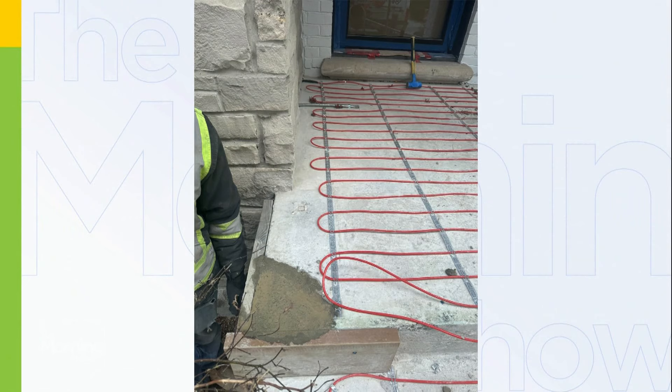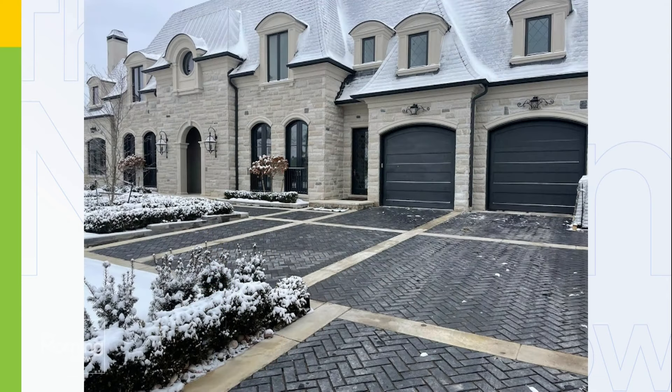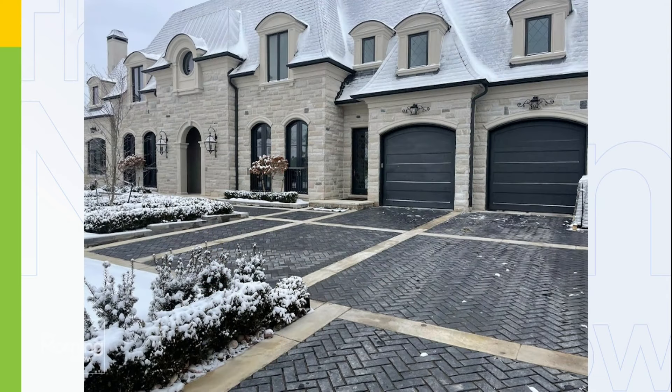Nobody really wants to shovel their driveway anymore. Heated walkways and heated driveways are a very popular option. This is the installation — laying down the cable pre-construction. It's similar to what people have been doing with their bathroom floors forever, now applied to the driveway. There's the finished product — you can come home and your driveway is done, and if you're on vacation it's completely heated.